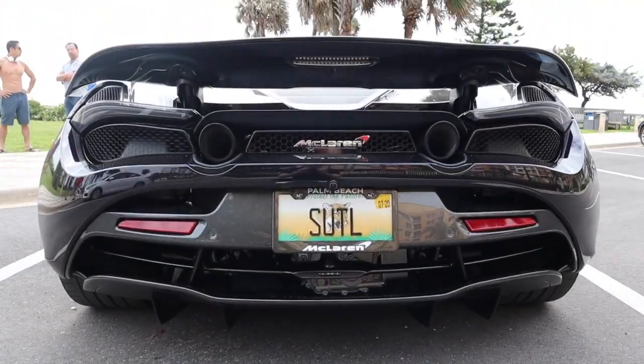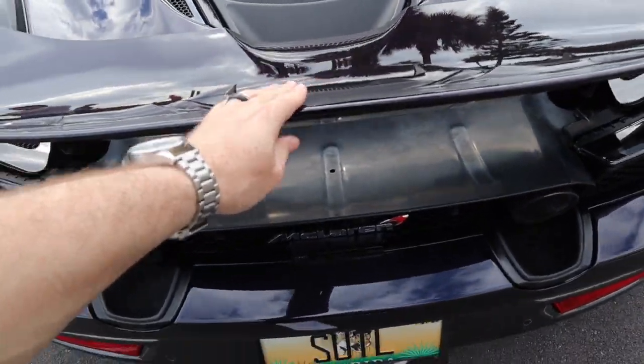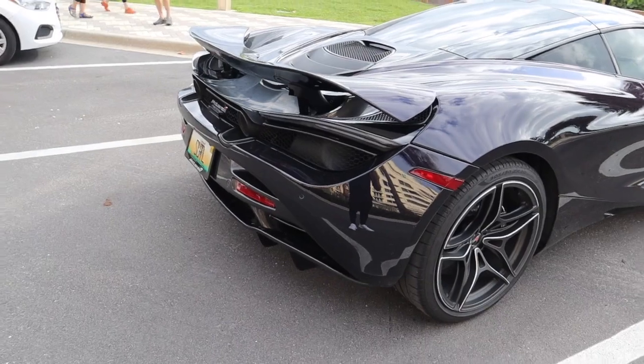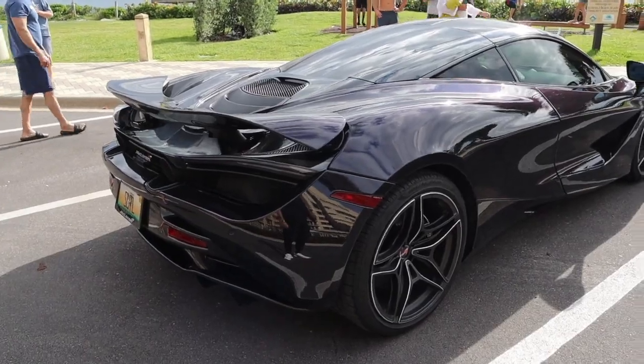This mesh is supposed to stop the rocks from getting in there, but it honestly doesn't help at all because the rocks going through are much smaller than the mesh. One of my favorite parts of the car is the rear end — I think it's so much more aggressive than the front, and the active rear wing looks so good when you're braking under load. It really stands out from the Sport Series cars since the active rear wing is only available on the Super Series.